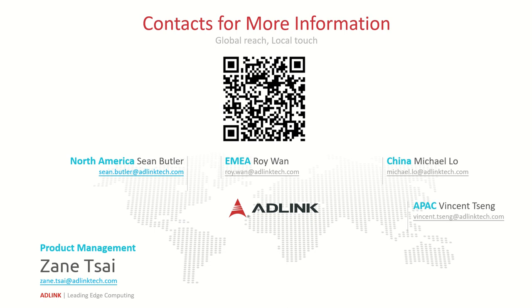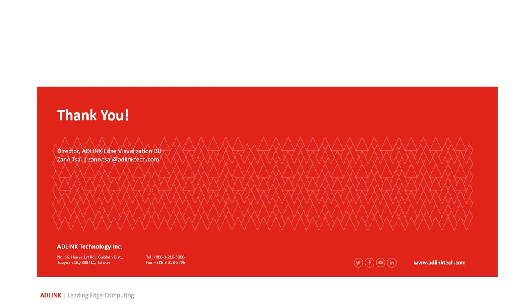Thank you for watching. That's all I have to share today. If you have any questions, you can reach me through the email at the bottom, or we can reach out to my colleagues in your region. You can also get more information by scanning the QR code where the documentation and all the resources are available. Thank you.